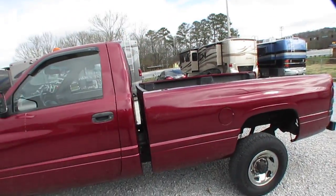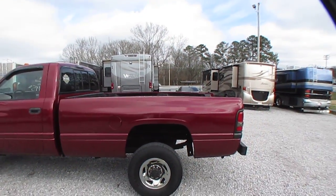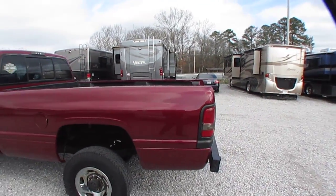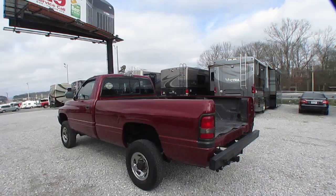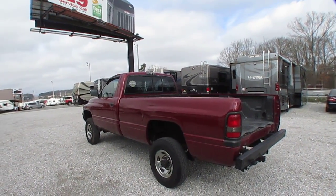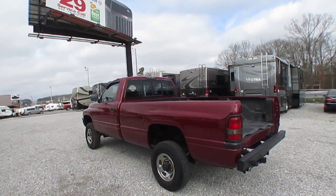This is a 1996 Dodge 2500 three-quarter ton four-wheel drive pickup. And as you can hear, yes folks, it is a Cummins diesel. It has that very popular 12-valve 5.9 B-Series mechanical diesel motor with only 128,000 miles.